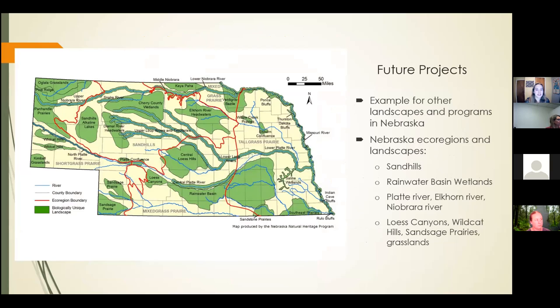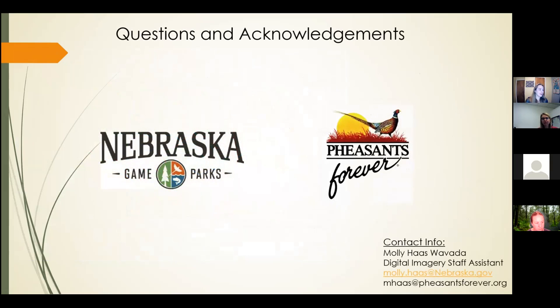In conclusion, this project can serve as an example for other landscape programs. Nebraska has a variety of unique ecoregions: the Sand Hills, the Rainwater Basin Wetlands, different river systems like the Platte River, the Elkhorn River, the Niobrara, the Loess Canyons, the Wildcat Hills, the Sandhills Prairies, and different grasslands. A project like this one serves as an example of how to preserve and share informational material on Nebraska's natural resources. That is all I have.